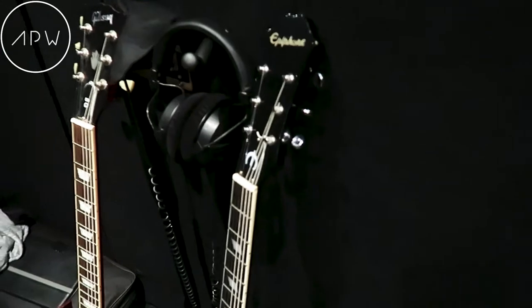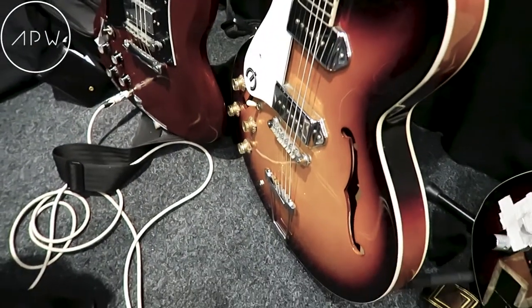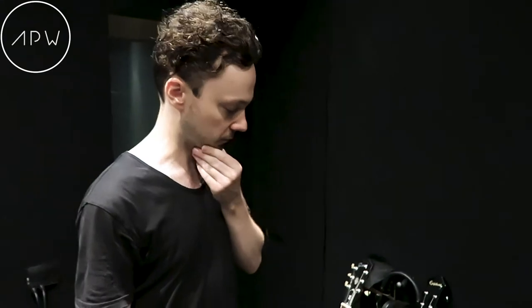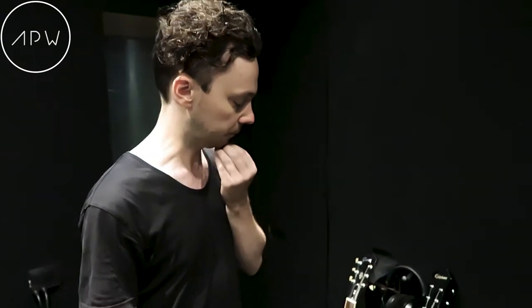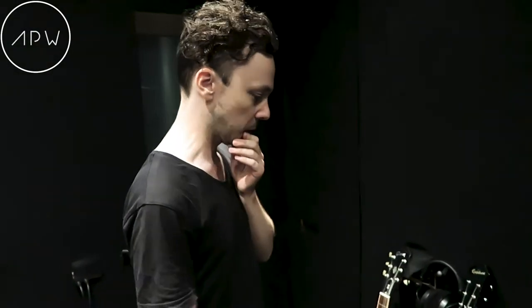Epiphone Casino from '97, a great all-round guitar really. I've used this more on records than I have any other guitar now — it's just so versatile and it's slowly becoming my favourite guitar.